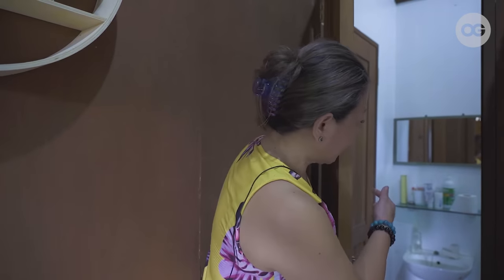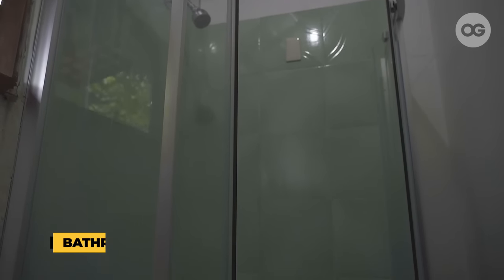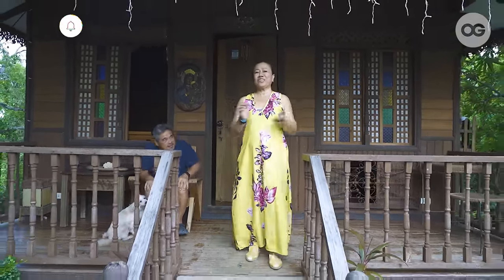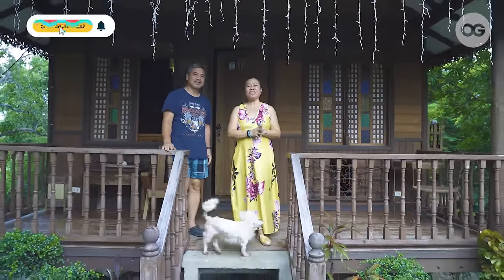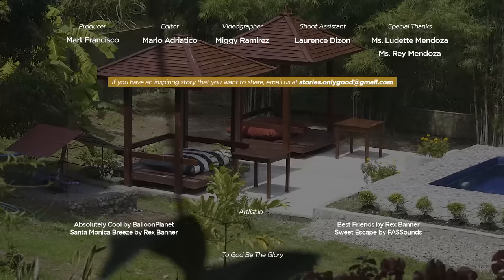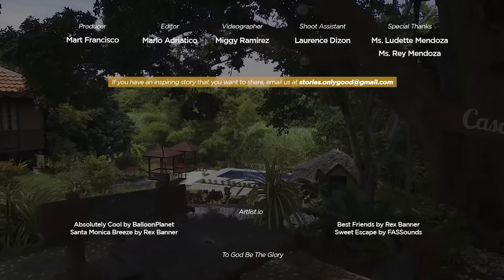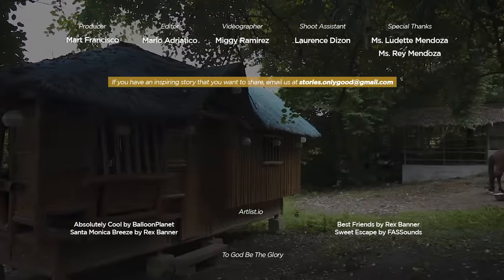Meron ding isa pang door para may access yung other room. That ends our tour of Casa Mendoza. I hope nag-enjoy kayo sa pag-ikot dito. Thank you very much for watching. Want to share your house and get featured? Email us at stories.onlygood@gmail.com and tell us about your interesting home story. For more videos like this, subscribe to OG and be part of the community.